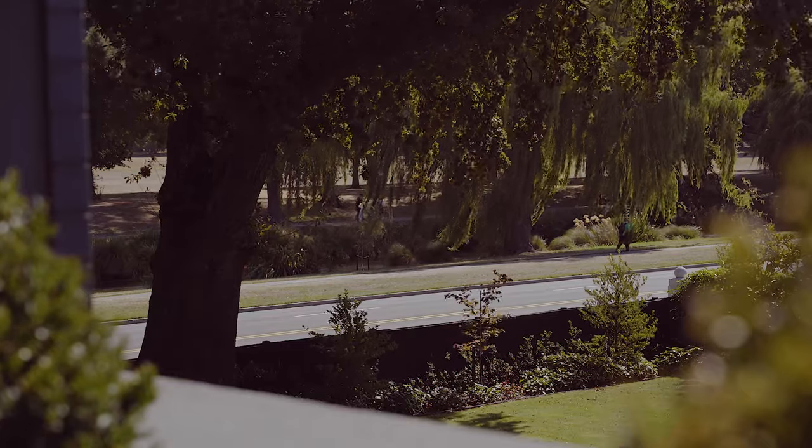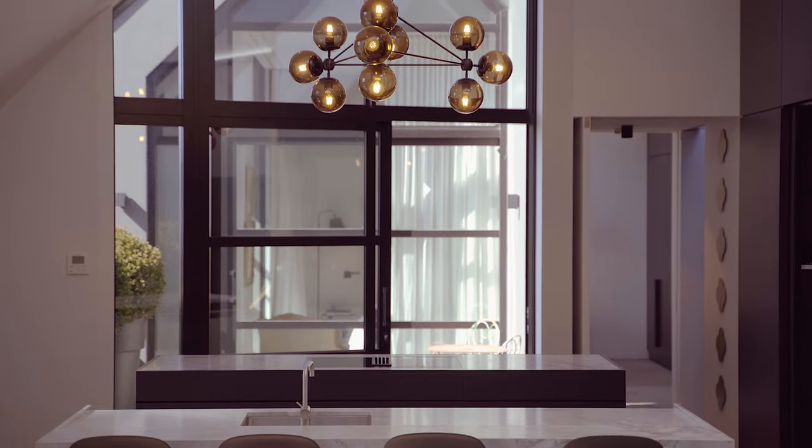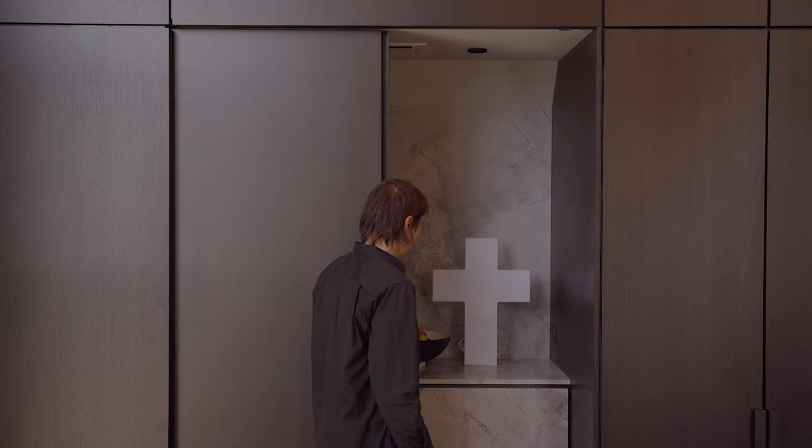The kitchen itself is quite simple. It's formed as two islands — one for cooking, one for entertaining. Then we have a large joinery panelled area which includes the fridge and that sort of thing. It's all hidden away.